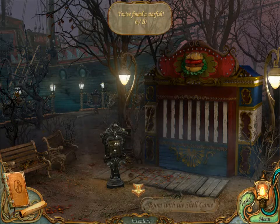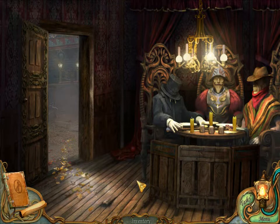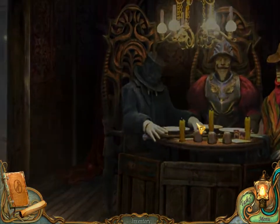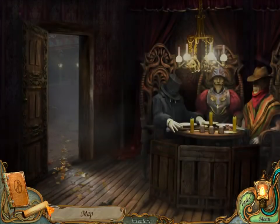Oh no, there it is. Aha! Is there a starfish in here? No. Alright.